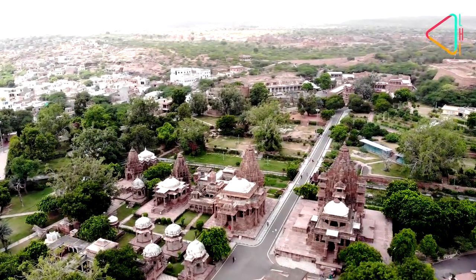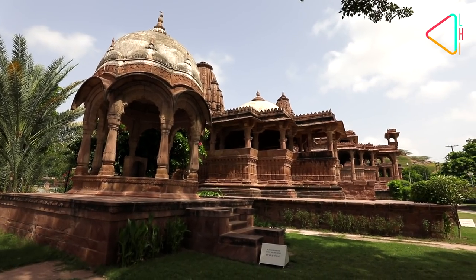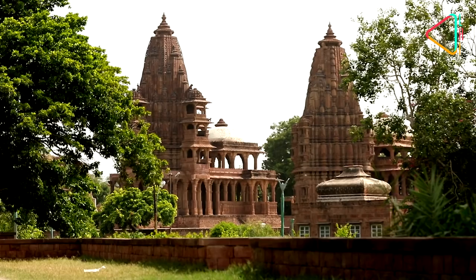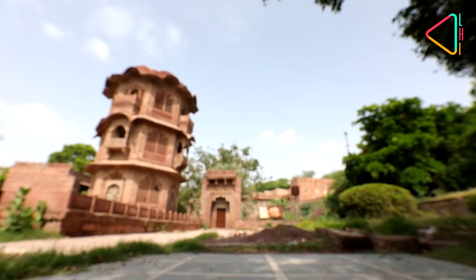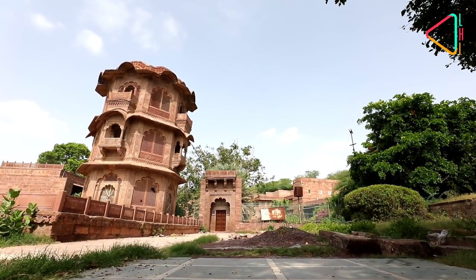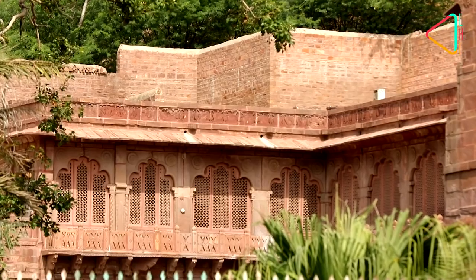Just outside the city are the Mandor Gardens, a complex of 18th century cenotaphs and temples located at the older capital of Marwar. Beyond the complex is the Mandor Fort, one of the oldest monuments in the city, which is now a museum.